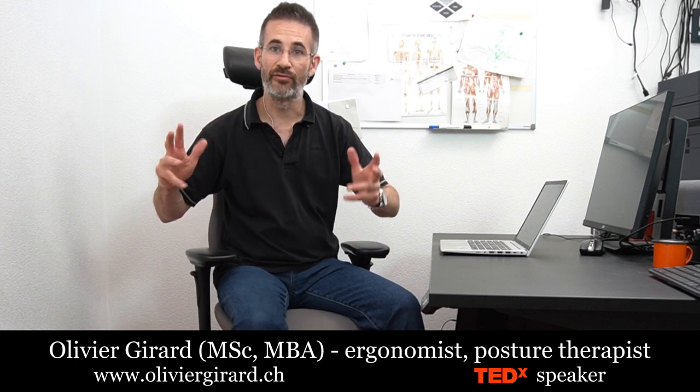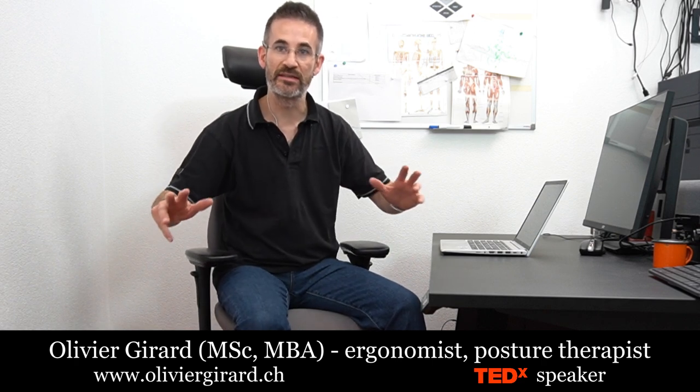For a radical ergonomist, the title of today's video is complete nonsense. Why? Because there's nothing ergonomic about a laptop. Laptop ergonomics is complete nonsense. But there are things we can do to improve the situation, as we'll discuss now.